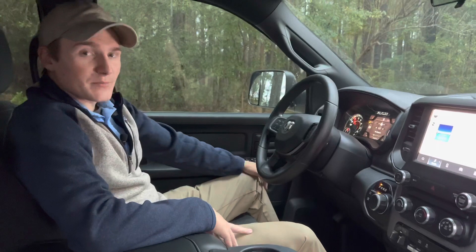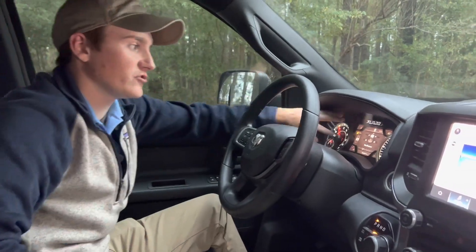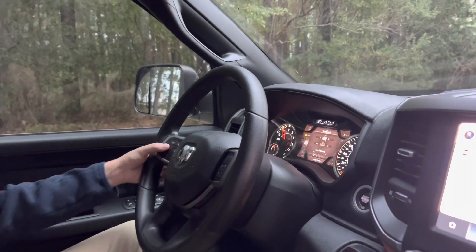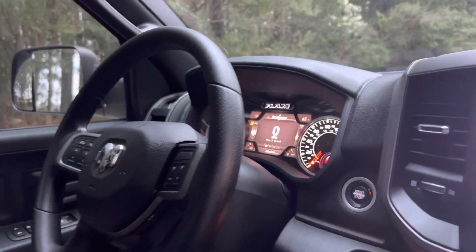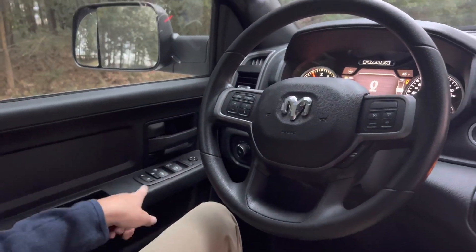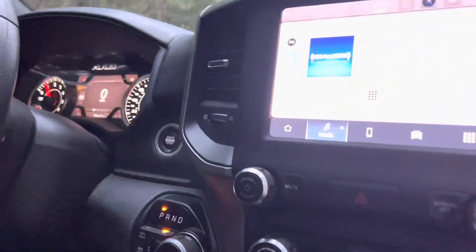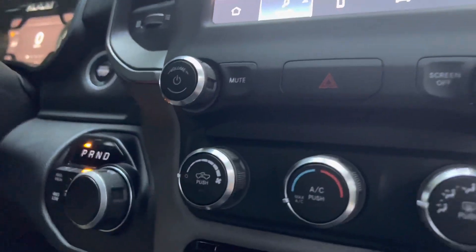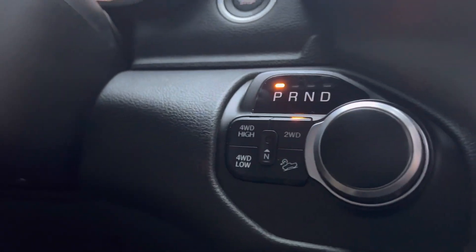Here we are in the inside of the Ram 2500 Tradesman, and this one does have the convenience package, so we do have a full digital gauge cluster up here with configurable screens. Of course, we have cruise control on the steering wheel, and we have a gear limit selector right here. This does have automatic headlamps, as well as power mirrors, power windows, and power door locks. Right here is your shifter, as well as transfer case controls. This does have a two-speed transfer case for four high and four low, and you can see there a button for your hill descent control as part of the off-road package.